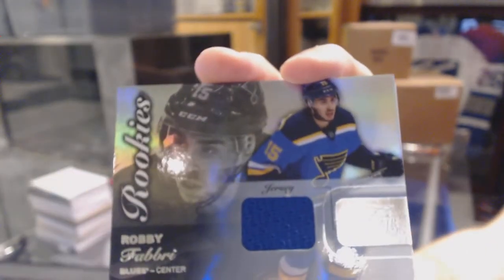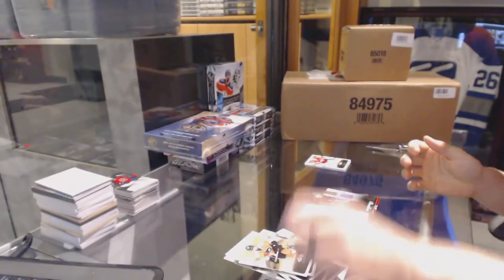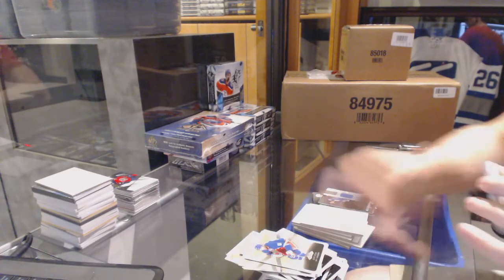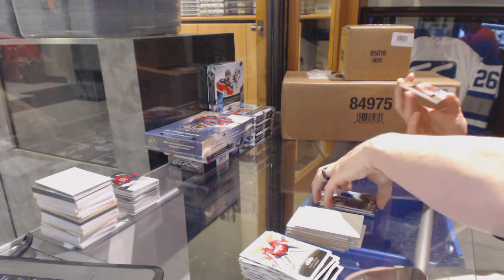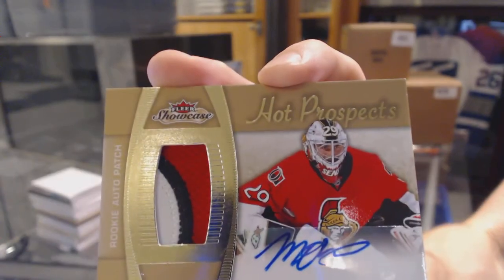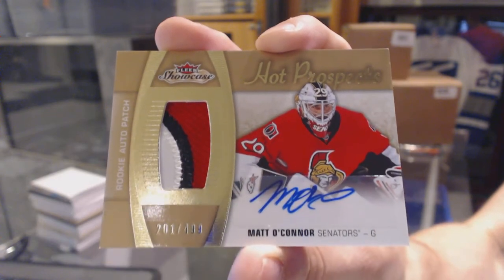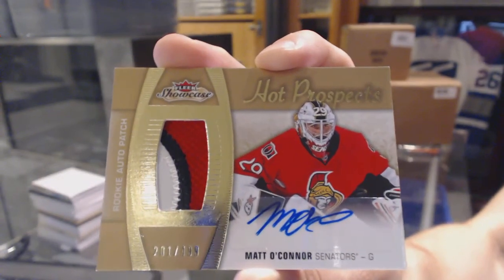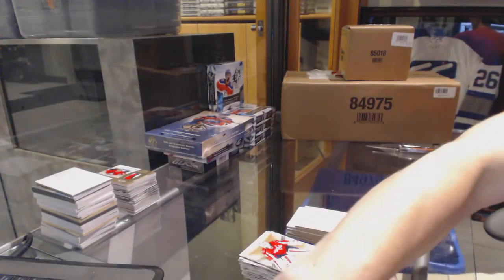Flair Showcase jersey for the St. Louis Blues, Robbie Fabry. And we've got a three-color Hot Prospects rookie patch auto numbered to 499 for the Ottawa Senators, Matt O'Connor — 499 for the Sens. Coming up next, SPA.